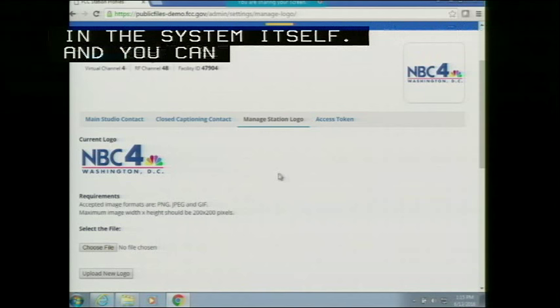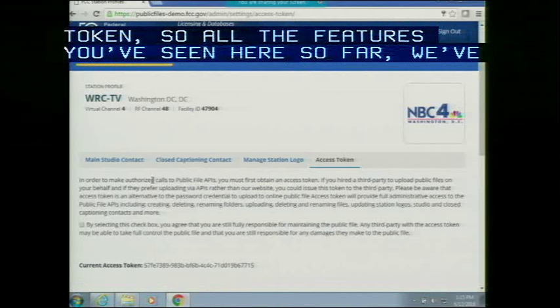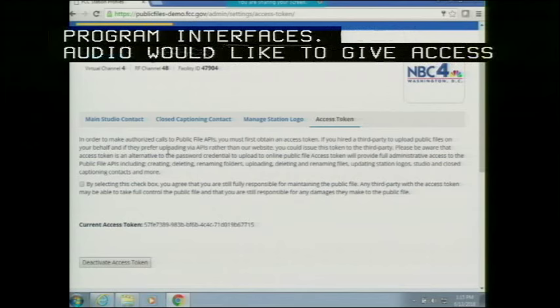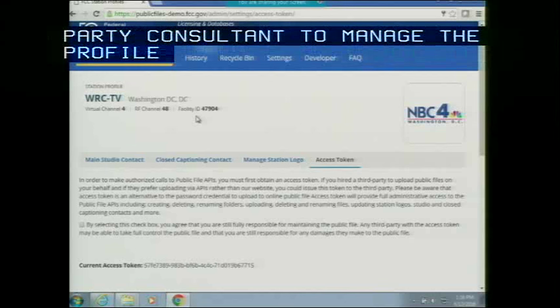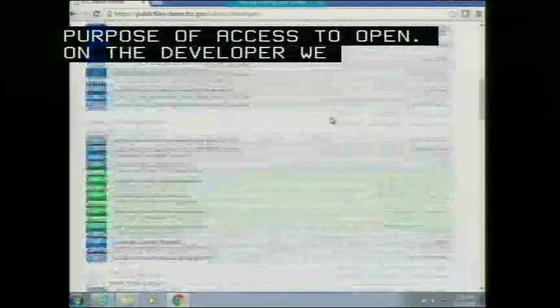Under 'Access Token': we have created APIs — application programming interfaces — and used our own APIs to build the system. If you would like to use the APIs to manage the profile yourself, or give access to a third-party consultant, you can generate an access token and give it to them instead of sharing your username and password. This enables third-party consultants or your developers to manage the profile through the APIs. Under 'Developer,' documentation is available for all the APIs you can use to manage your profile.